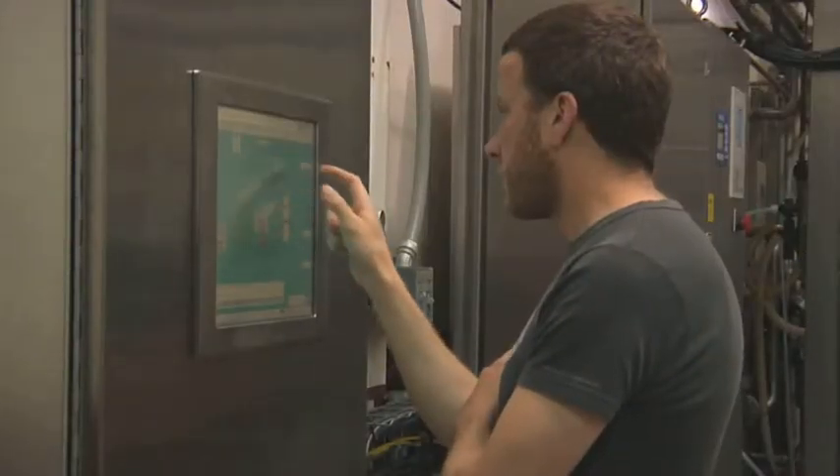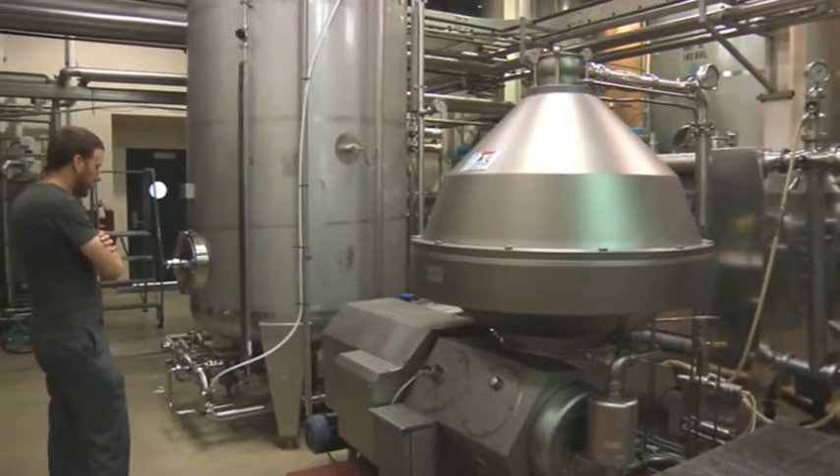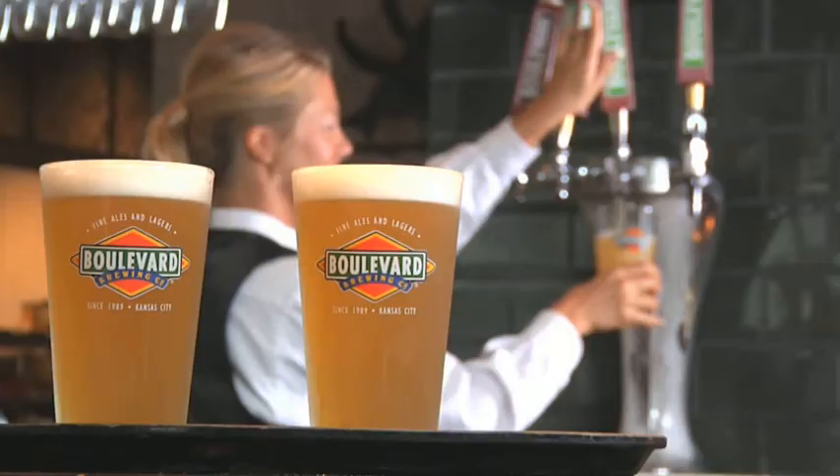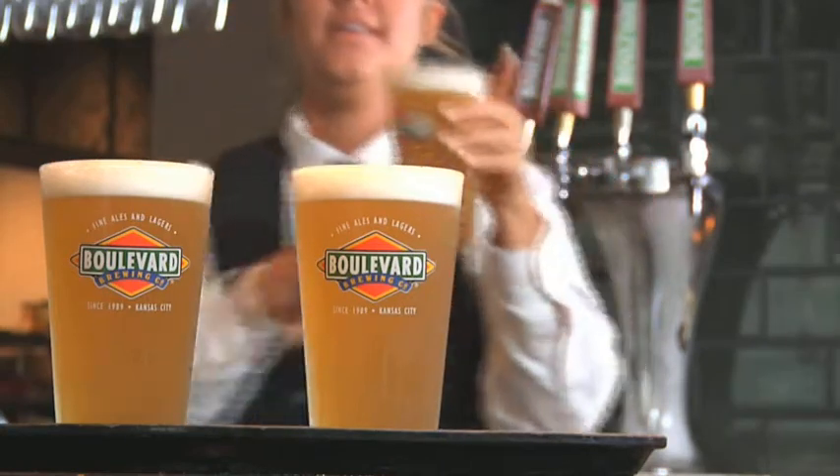Filtration starts with a centrifuge. This oversized bowl, spinning at 70 revolutions per second, ejects the heavier particles. For many of our beers, that's the extent of filtration, leaving them with a lovely, hazy appearance.